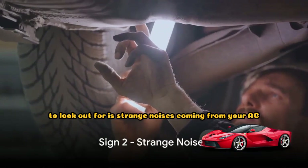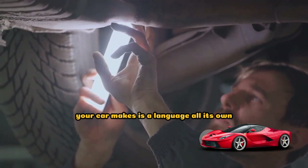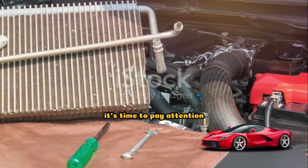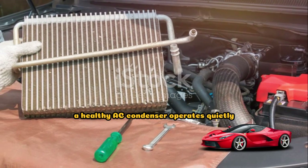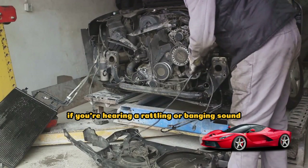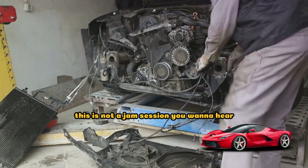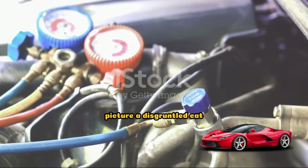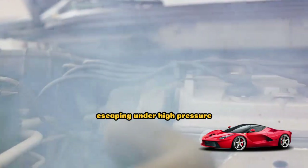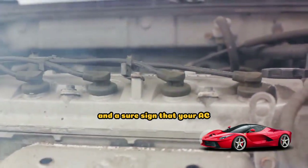The second sign to look out for is strange noises coming from your AC. The symphony of sounds your car makes is a language all its own, and when that language includes unusual noises from your air conditioning system, it's time to pay attention. A healthy AC condenser operates quietly, but a failing one might have you asking, who invited the rock band? If you're hearing a rattling or banging sound, it could indicate loose or broken parts within the condenser. And then there's the hissing — picture a disgruntled cat under your hood. This noise is often a sign that refrigerant is leaking from the system, escaping under high pressure.